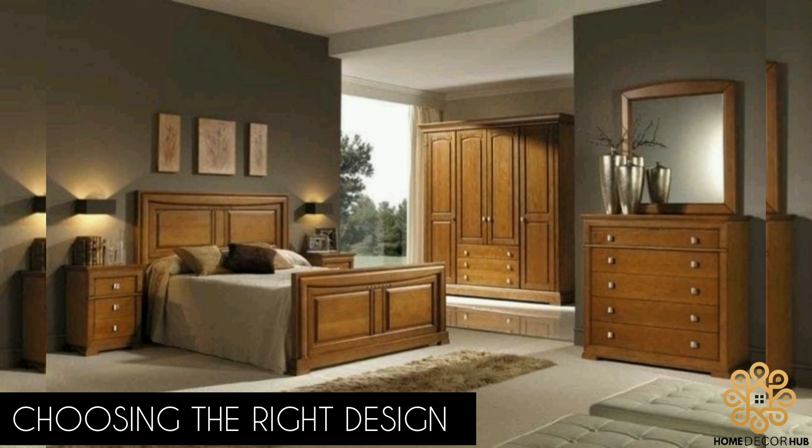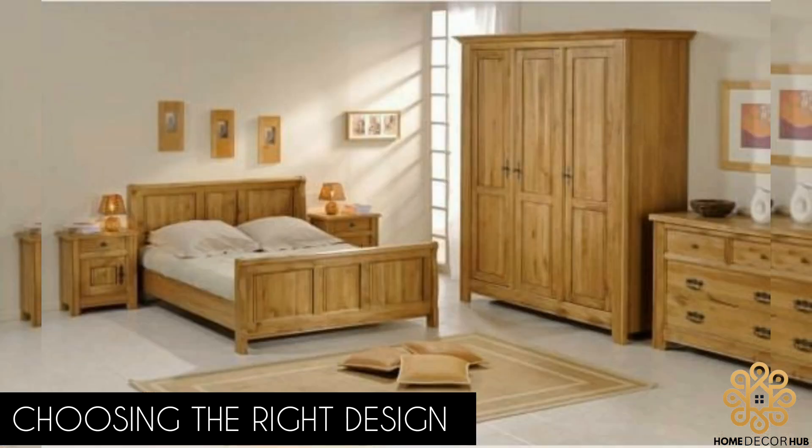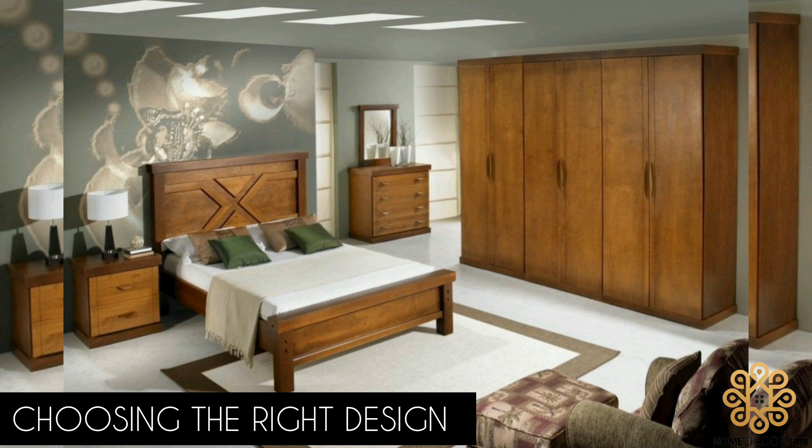Choosing the right wooden bed design involves considering various factors. Take into account the size of your bedroom and the bed, ensuring it fits comfortably without overwhelming the space. Consider the overall style and theme of your bedroom to find a design that harmonizes with your existing decor. Remember to choose a wood type that matches your preference, such as oak for a rustic look or walnut for a darker, sophisticated feel.